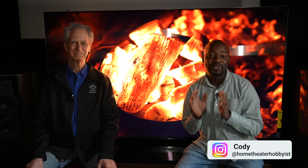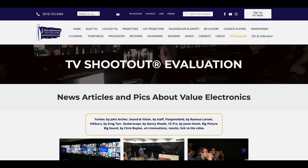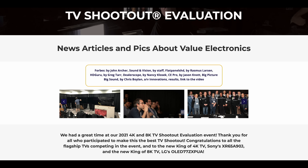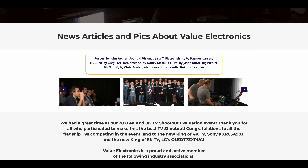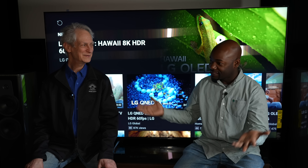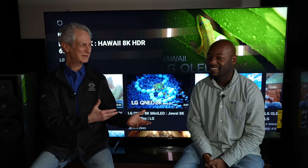What's going on everybody, this is Cody the Home Theater Hobbyist, and today I am in Scarsdale, New York with Mr. Robert Zahn, the owner of Value Electronics. This is basically one of our meccas as far as TVs are concerned, because he does the TV shootout every year. I've been following the TV shootout since the days of plasma, looking to figure out what's the best TV and what's the second runner-up because that might be more affordable. Thank you Robert for doing that — we really appreciate it.